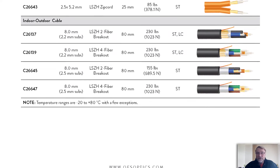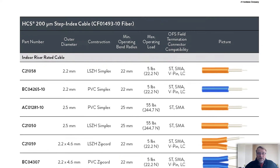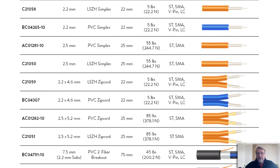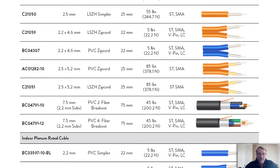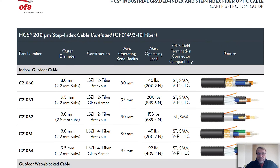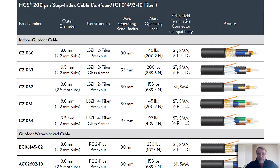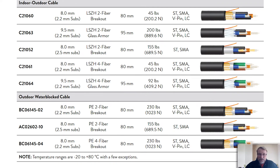Looking at our 200 micron step index cable, from simplex to zip cords to breakouts for indoor applications. We have riser rated, we have plenum rated, we have indoor-outdoor cables, and we also have cables that are designed strictly for outdoor applications — again, with the water block.